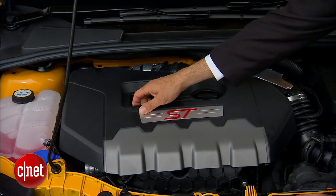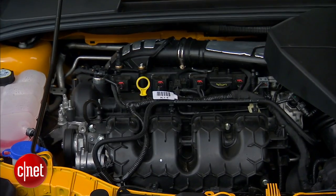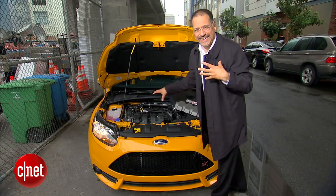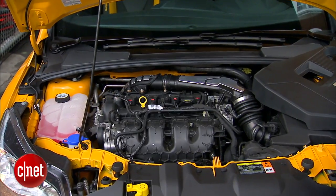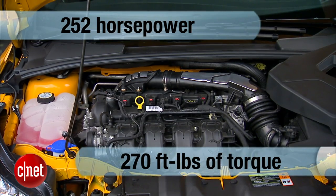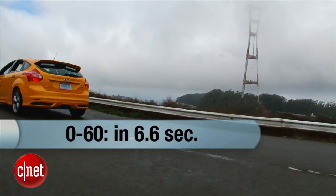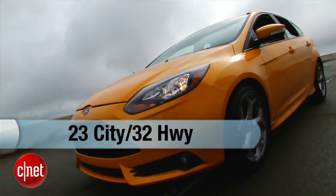Into the ST engine bay, where things are very interesting. Under here lies a 2.0-liter inline four-cylinder all-aluminum engine very similar in architecture to any garden-variety Focus, but with direct injection and turbocharging. They tune it for performance as opposed to efficiency, so that means 252 horsepower — about 100 more than a base Focus — and 270 pound-feet of torque, which is 124 more foot-pounds. Zero to 60 in about 6.6 seconds, front-wheel drive only. And the MPG, while well down from an EcoBoost car, isn't bad: 23-32 for a hot little hatch.